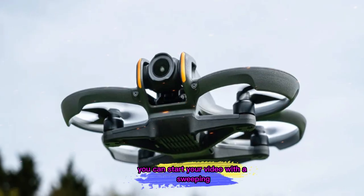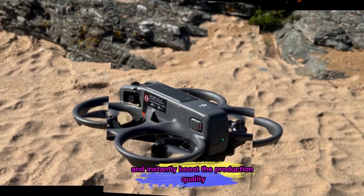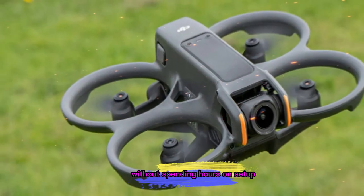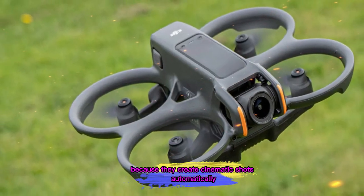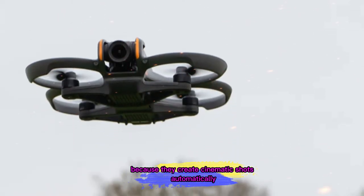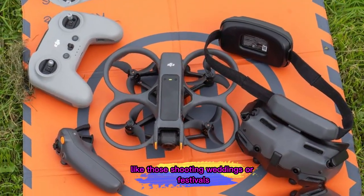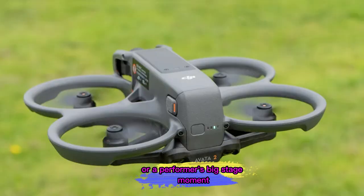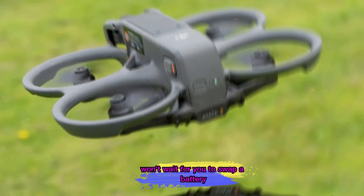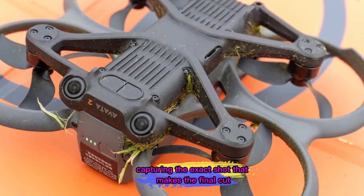You can start your video with a sweeping aerial shot of the city skyline, transition into your ground-level storytelling, and instantly boost the production quality without spending hours on setup. The Quick Shot AI modes are perfect here because they create cinematic shots automatically, even if you're not an expert pilot. Event filmmakers shooting weddings or festivals will also appreciate the extra flight time — in these settings, moments happen quickly, and a couple's first dance or a performer's big stage moment won't wait for you to swap a battery.